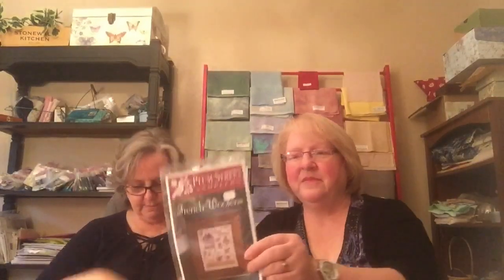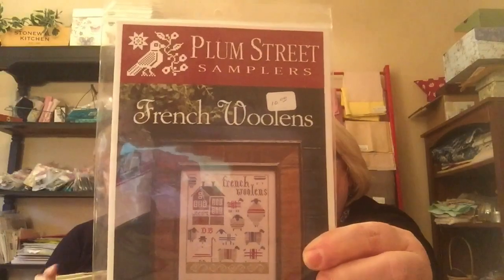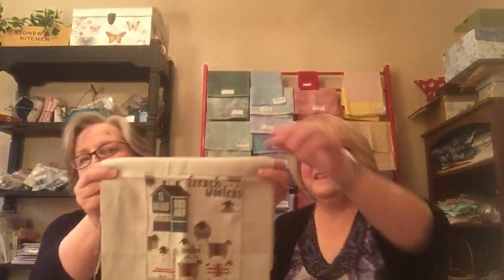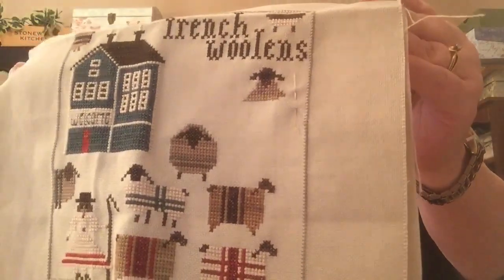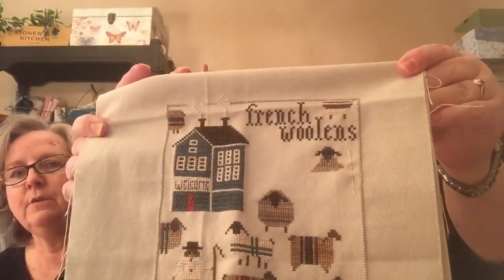Next we want to talk about our current projects and stitching plans. I am currently working on French Woolens by Plum Street. She's one of my favorite designers. Hi Paulette — I've watched your videos and enjoyed them. This is where I'm at — I'm almost done. I love those little sheep. There's a little sheep butt up here and one up there. I've just got two more left — the guy standing straight up at attention and then another one right here. Nancy may have a finish soon!